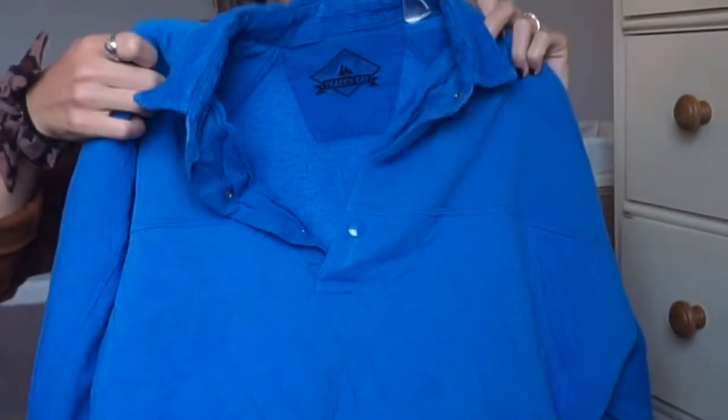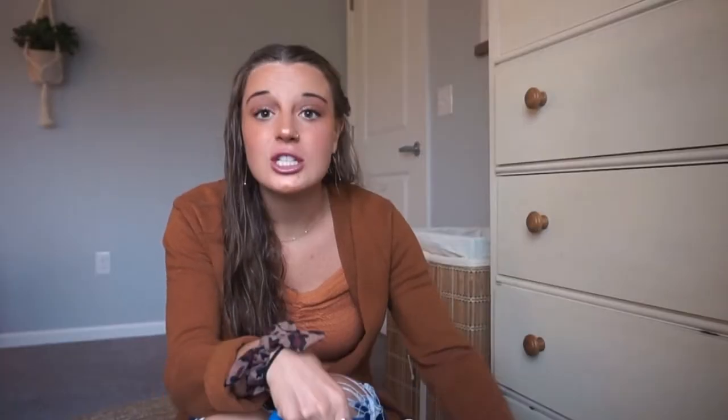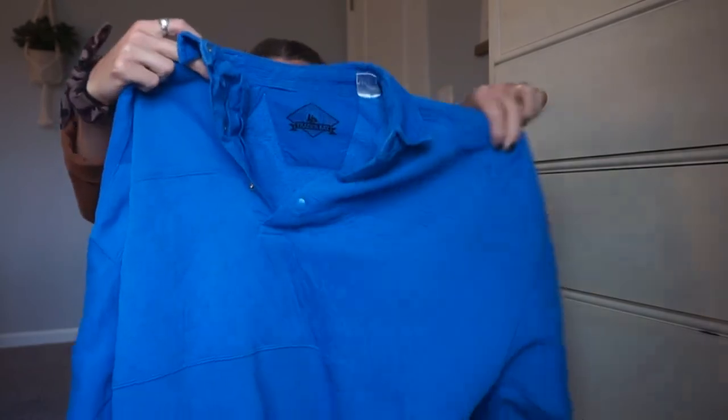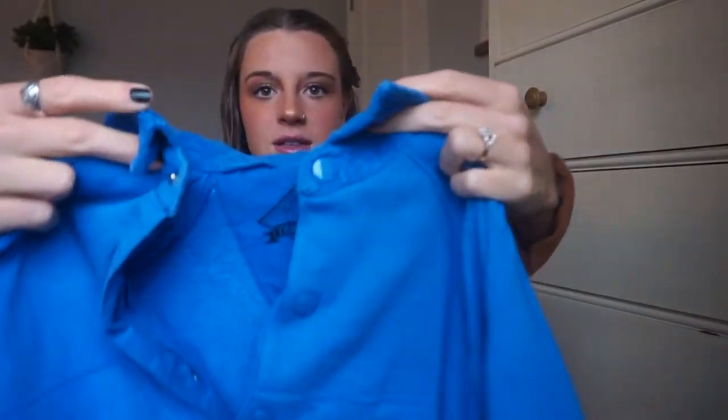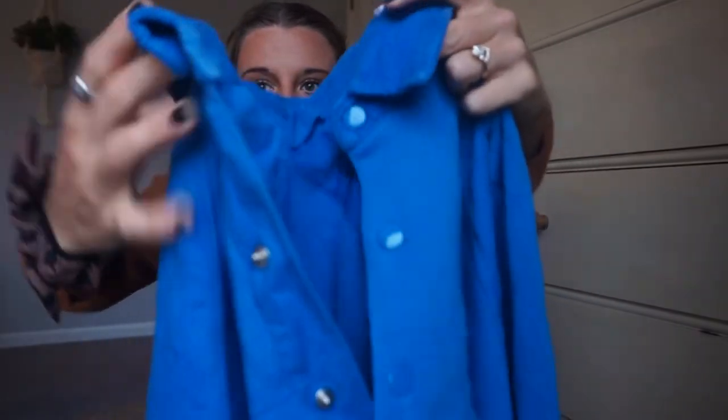This first one — when I found it at the thrift store I thought it was gold. I wear it with jeans, with leggings, I've even worn it with a jean skirt for kind of a 70s vibe. It's a pullover that comes together at the bottom with buttons at the collar. It really is my favorite when it comes to 70s vibes — it is so comfortable and cute.